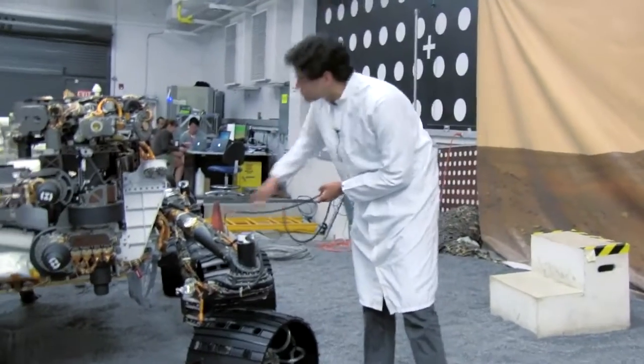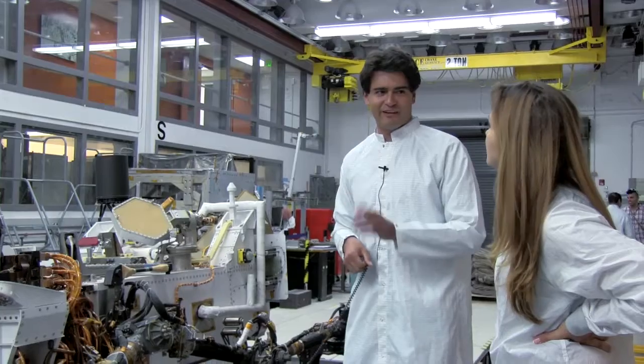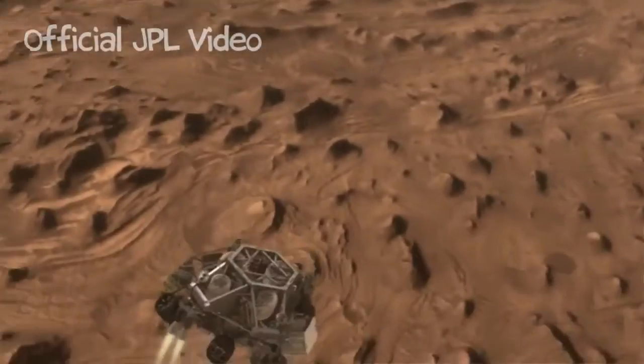This one looks huge. Yeah, this is the size of a Mini Cooper, and we're using a landing system that's never been tried before. Depending on who you ask, you get different degrees of confidence.